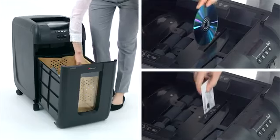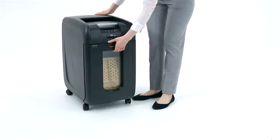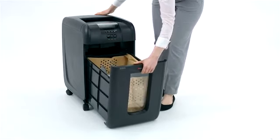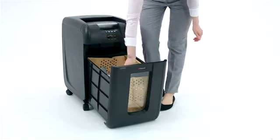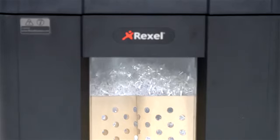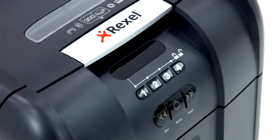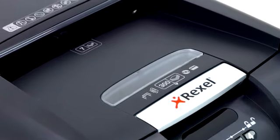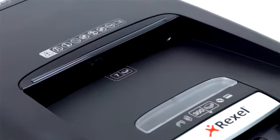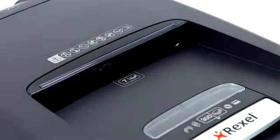It even shreds stapled and paperclip sheets, CDs, and credit cards. A 40-litre bin means less frequent emptying, and the viewing window tells you at a glance when it's full. With a host of additional smart features like anti-jam technology, auto-sleep and wake modes, plus a manual bypass feed slot, the Rexel AutoPlus 300M Shredder is the perfect solution for your office security needs.